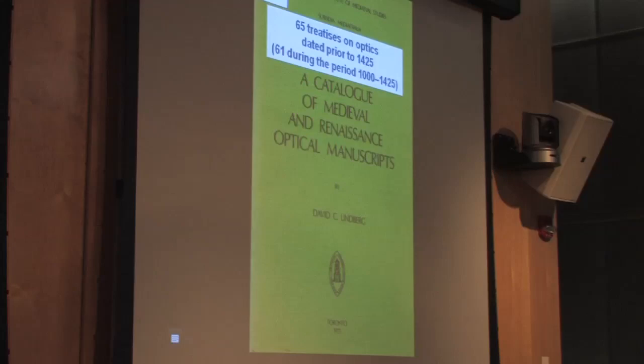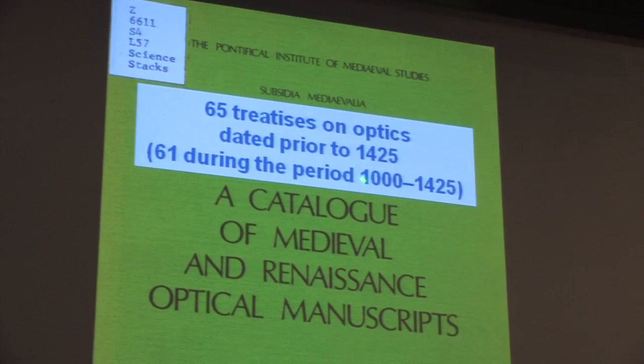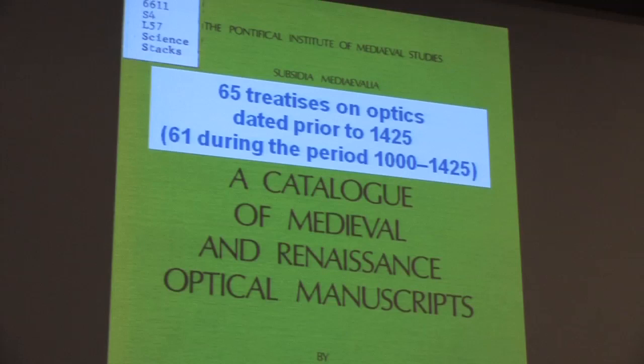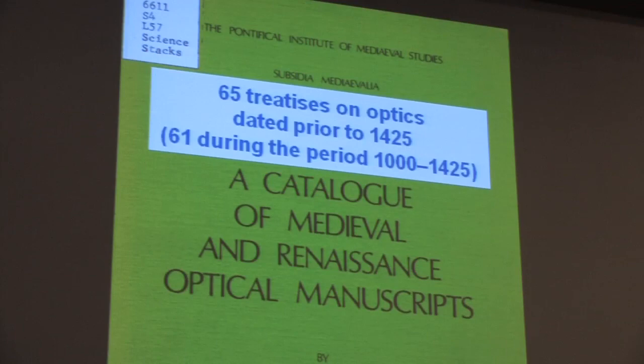If we go back in time, David Lindbergh compiled a list of treatises — textbooks on optics — in the period around 1000, which is important because of an Arab scientist I'm going to mention in a minute, Ibn al-Haytham, to the time of Van Eyck. There was one new textbook in geometrical optics written every seven years — not written that frequently today.